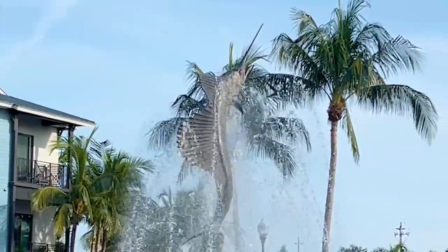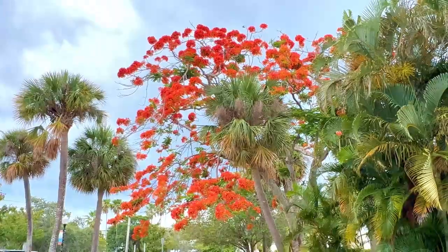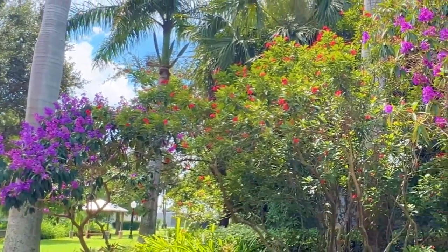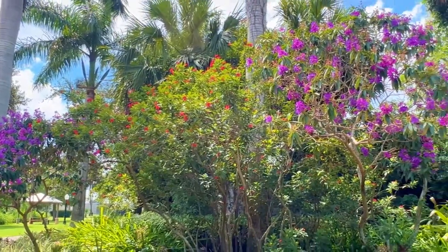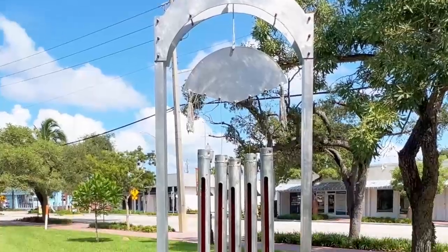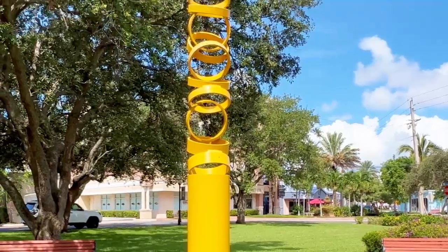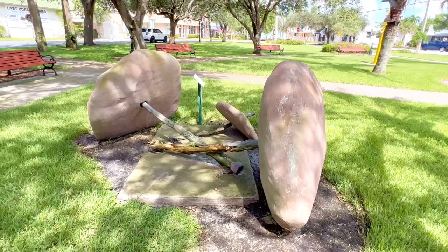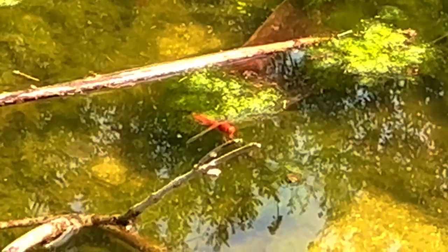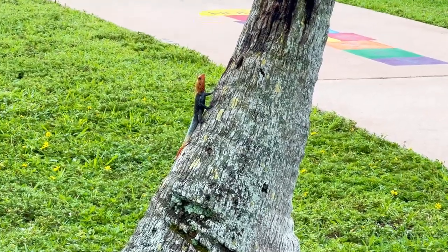Stuart, known as the sailfish capital of the world, is a small, cool town on the east coast of Florida. The town is full of colorful trees and modern art. You'll also find swarms of colorful dragonflies and an abundance of the invasive but beautiful red-headed African Agama lizard.